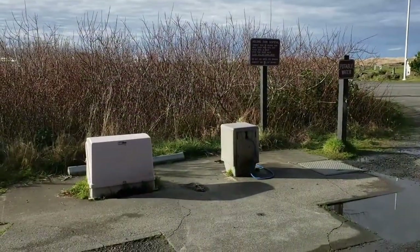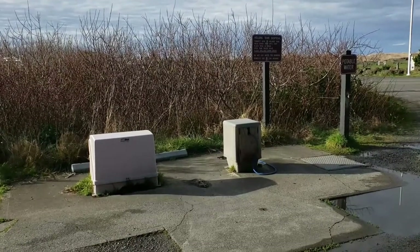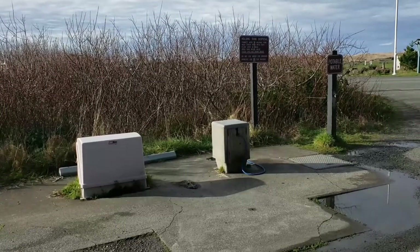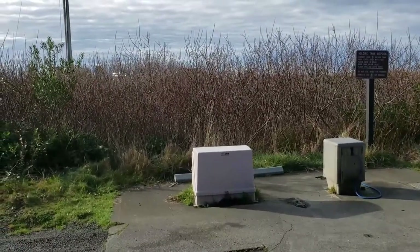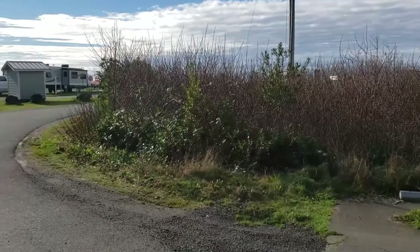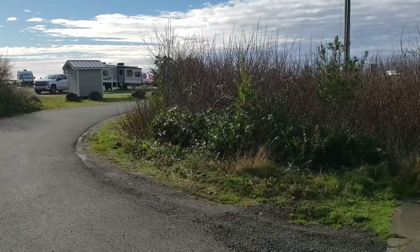For those asking, is there a dump station here for RVs? Yes, there is, with potable fresh water, and that's on the way out of course. So this little park, as sparse and small as it is, has everything you need to enjoy a pleasant visit to the Pacific coast of Washington.